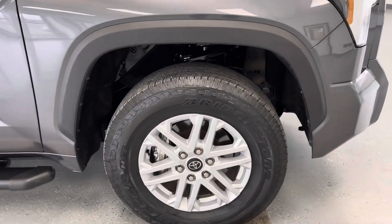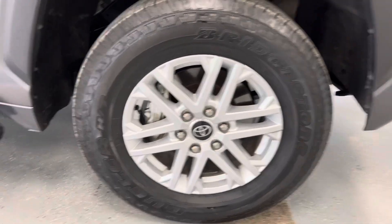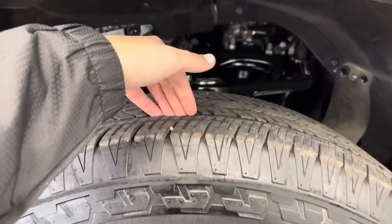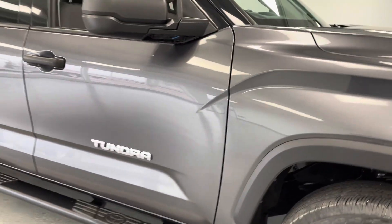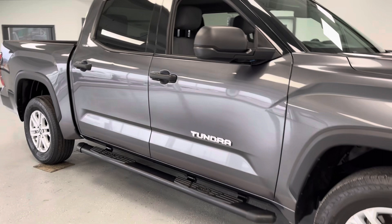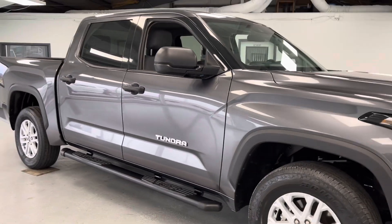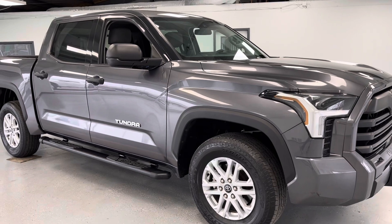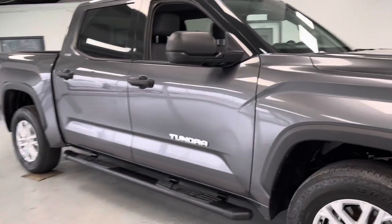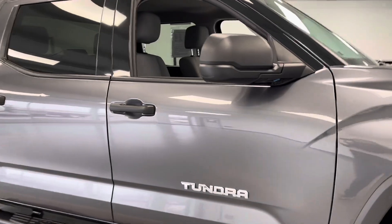This vehicle does come with silver 18-inch aluminum alloy wheels. As for your tire treads, All Things Automotive does guarantee at least double the state minimum or better. This vehicle, along with all the other vehicles here at All Things Automotive, has undergone a new multi-point inspection, as well as received a fresh oil change, a new cabin air filter, and a new engine air filter, so you don't need to worry about replacing any of those anytime soon.